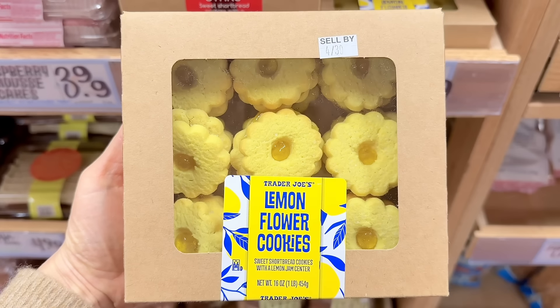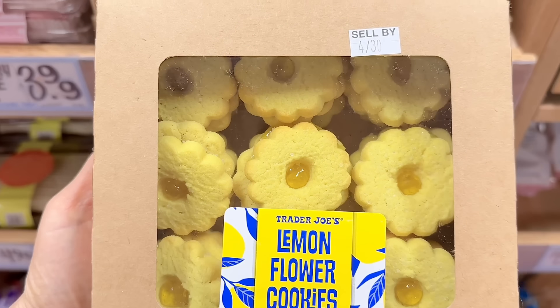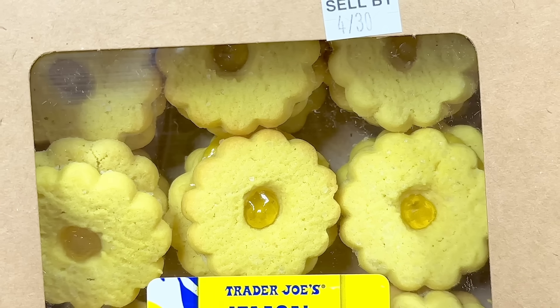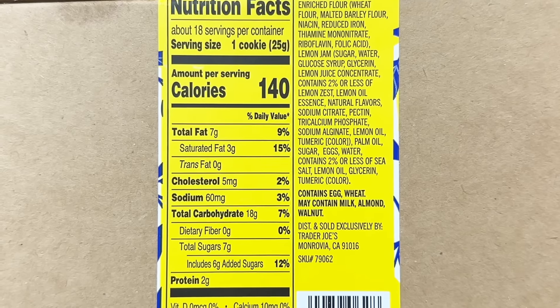Moving on to the bakery section, there's new lemon flower cookies. These are shortbread cookies with a lemon jam center. These are so cute — great for Mother's Day or for just celebrating spring.